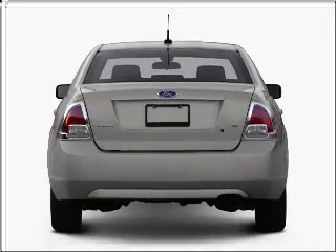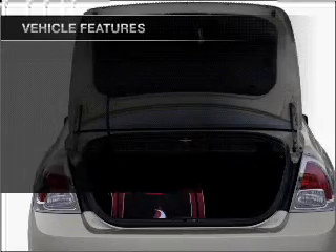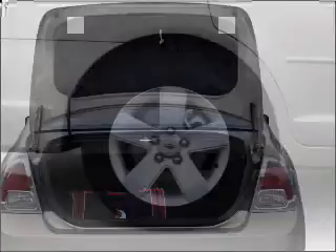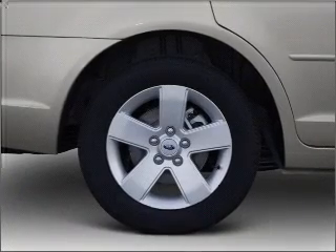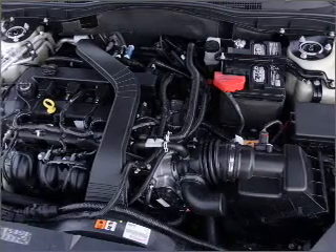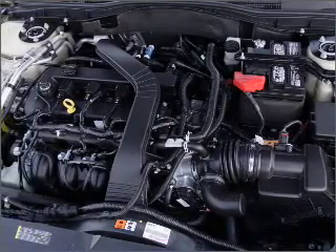Premium wheels lend a distinctive appearance. Plus, enjoy these notable features that are included in this vehicle: air conditioning, power door locks, power windows, power steering, cruise control, power mirrors, an alarm system, an AM FM stereo with a CD player, and an adjustable tilt steering wheel.